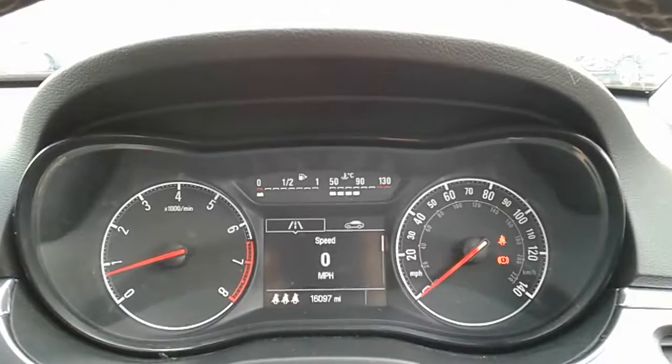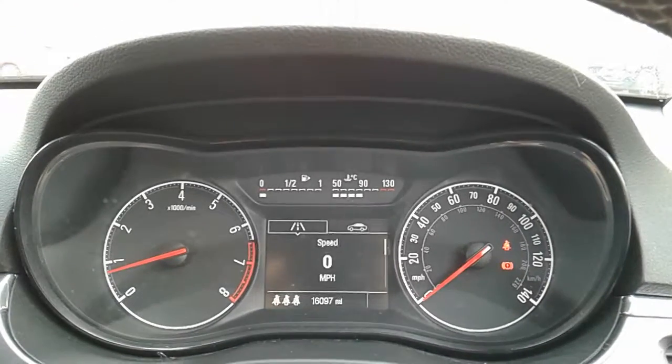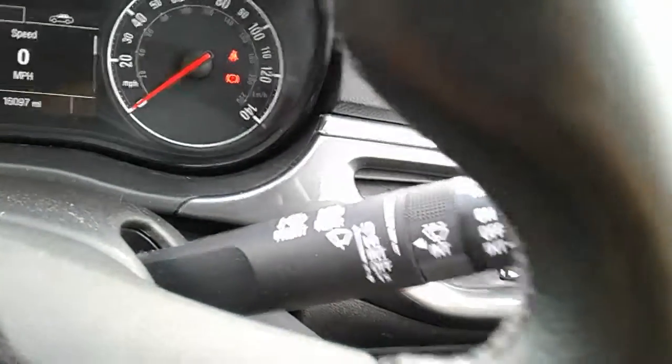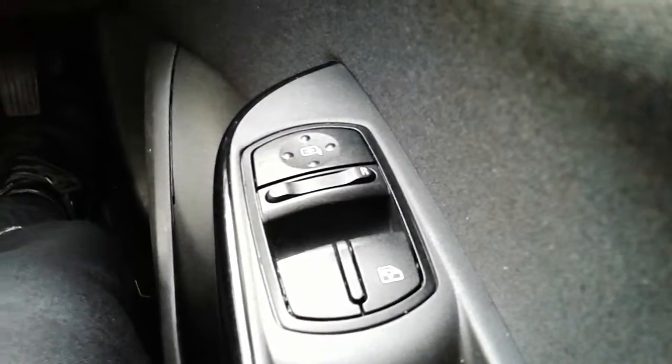Moving on to the dashboard, it's electronically lit up which makes it very easy to see. You can see that this car has done 16,097 miles. The car also comes with automatic rain sense wipers, automatic lights, electronic wing mirrors, and front electric windows.